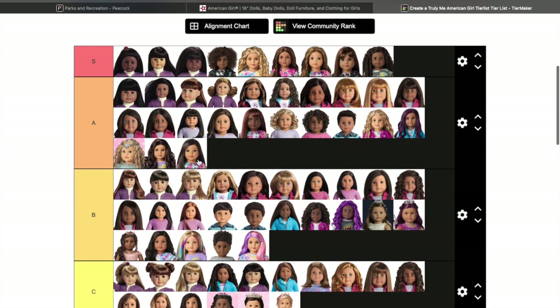Truly Me 124 is probably one of the most controversial dolls. I actually really like her — she is a Corinne mold and is the only other Corinne mold we got with no highlights, no color. This should have been Corinne in my opinion. Nonetheless I really like her and plan to eventually get her. She has kind of layered hair and she's really cute.